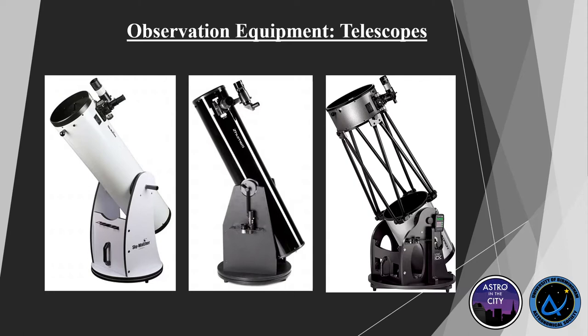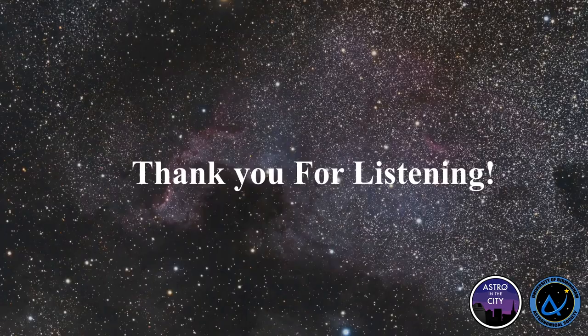To reiterate: start by getting a pair of binoculars, and then if you want to spend more money on a telescope, get a Dobsonian-style telescope rather than one of the cheap toy telescopes you find on Amazon. That's it from me — thank you very much for listening and I hope you enjoy the rest of the evening.